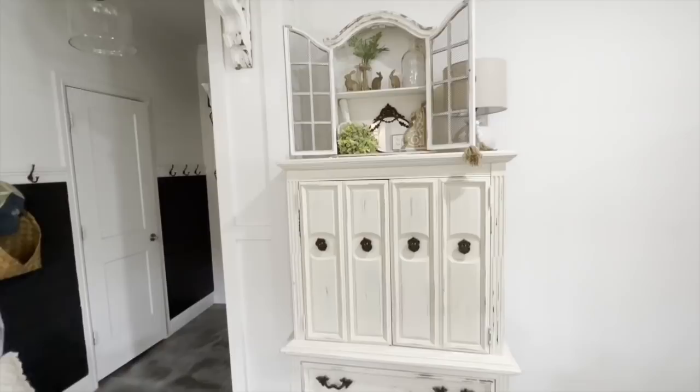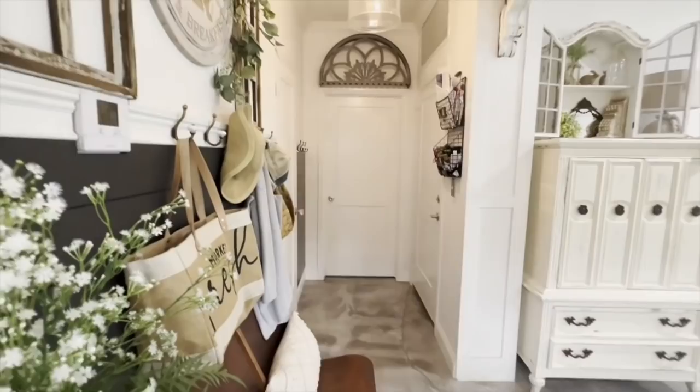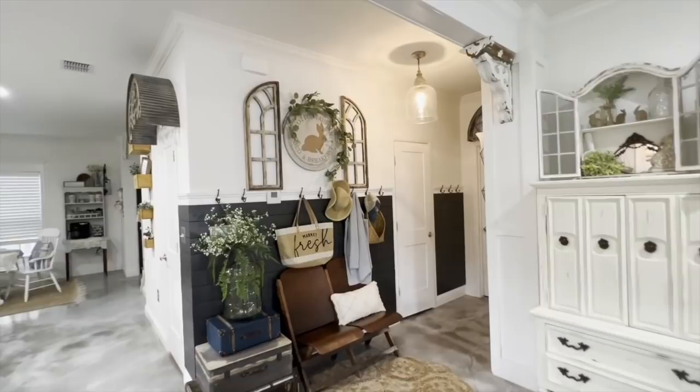Our home is very cozy, so we've had to kind of improvise as far as a mudroom. There's a door on your right from our garage, and this is where we unload, put our shoes away, and hang up our backpacks.